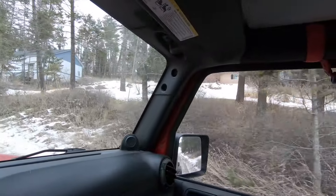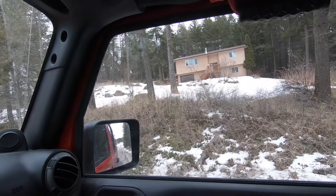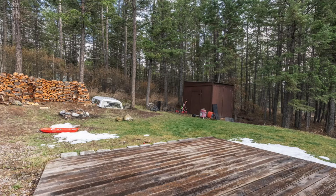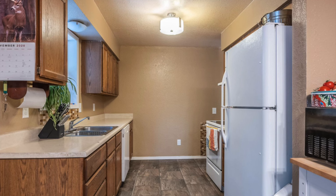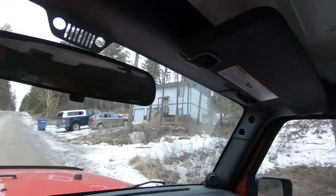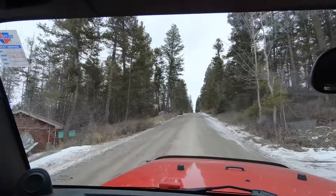This is the house right here — 331 Deer Trail, Whitefish, Montana. Three bedrooms, one full bathroom. Built in 1985. 1,918 square feet of living space and a one-car garage. Three hundred and twenty-five thousand dollars list price.